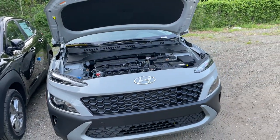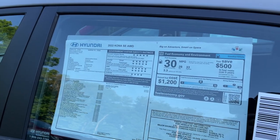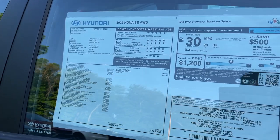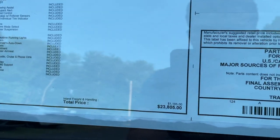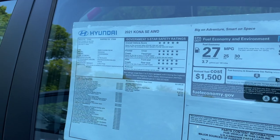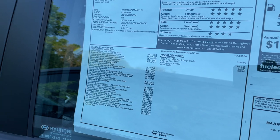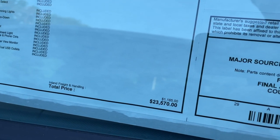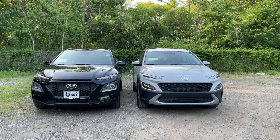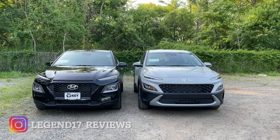Here is the Monroney sticker of this 2022 Kona SE with its standard features, priced at $23,805. And here is the Monroney sticker of the 2021, priced at $23,570. The right Kona is the 2022 facelifted one, and the 2021 is on the left.